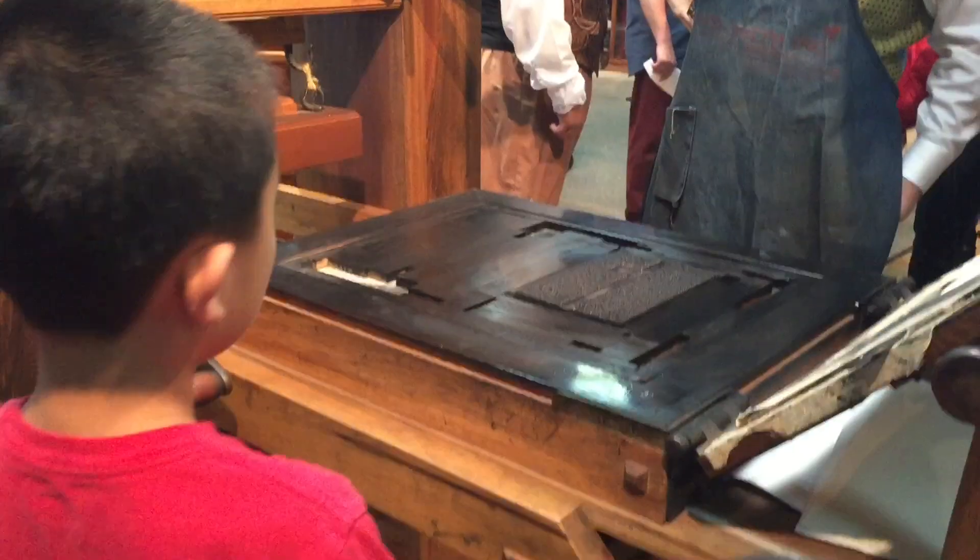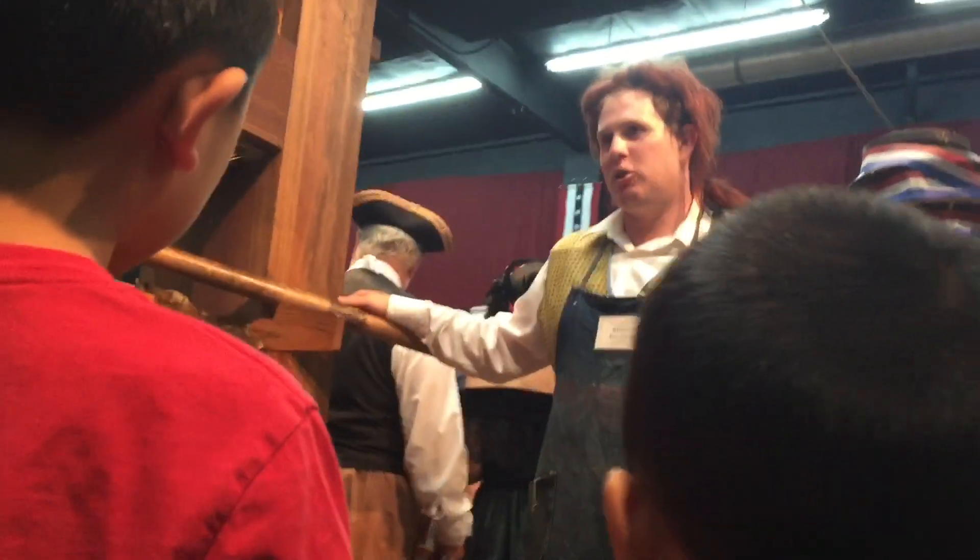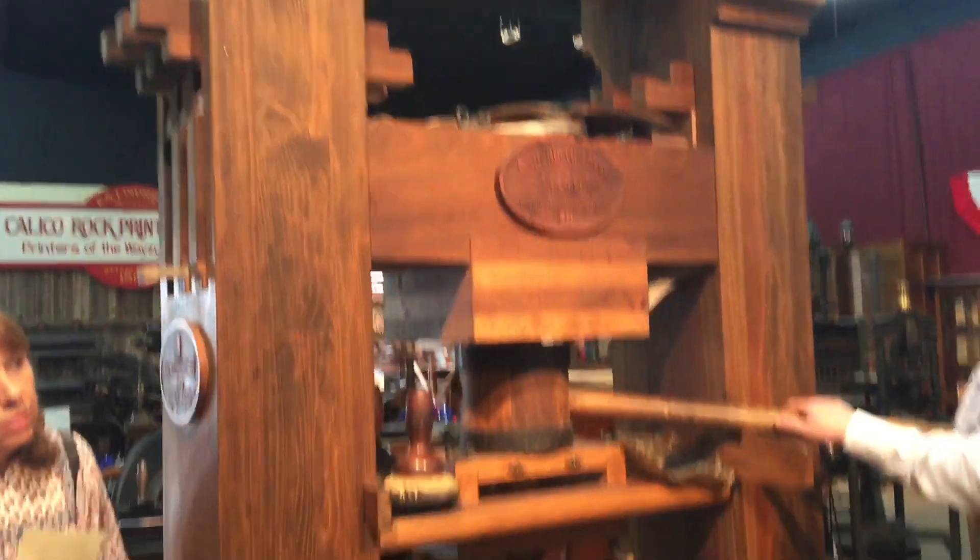Next, we're learning about the most famous printer. This is the Gutenberg Press. Then he got interrupted.